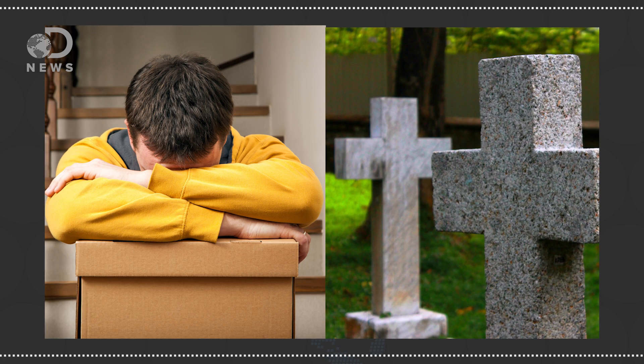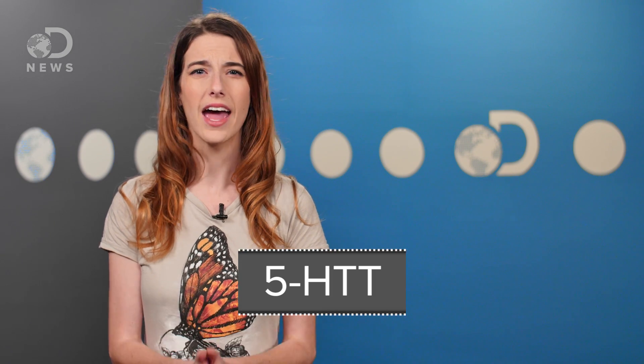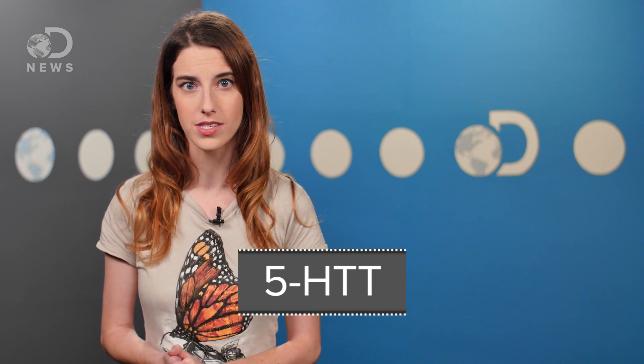Depression is often called a chemical imbalance in the brain, but that's a very simple explanation. According to the American Psychiatric Association, it's a common and serious medical illness that negatively affects how you feel, the way you think, and how you act. Sometimes stressful life events like a major move or the death of a loved one can trigger this disorder, but others are genetically predisposed. According to one study published in the journal Science, researchers found that those with a different version of the 5-HTT gene experienced more depressive symptoms. The gene specifically plays a role in serotonin regulation, which is one of the reasons scientists believe depression is caused by a lack of serotonin and other neurotransmitters in the brain, and informs the drugs they design.